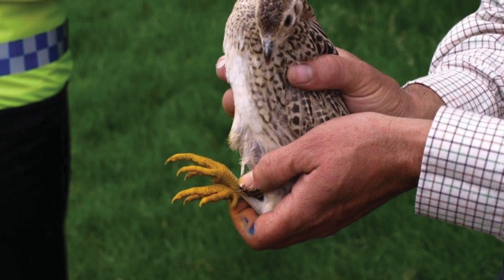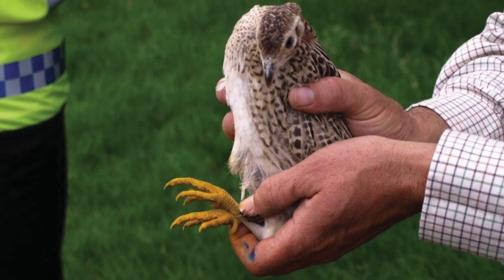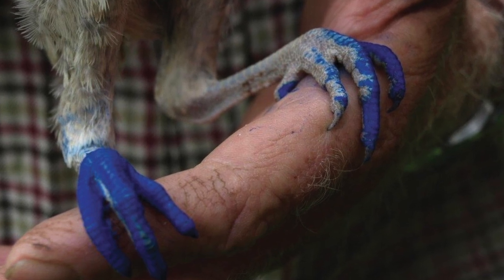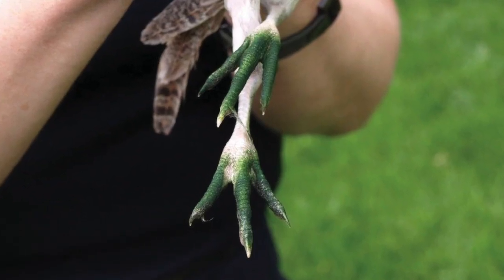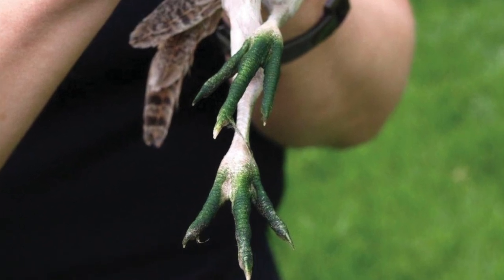Police and gamekeepers are testing a new poaching prevention method in Surrey as part of the Country Watch scheme. Pheasants have had their legs marked by a non-toxic dye, identifying them as belonging to a particular shoot. This is intended to act as both a deterrent and a way to identify pheasants if they are poached and later turn up for sale. The full report on the trials is in the September issue of Modern Gamekeeping.